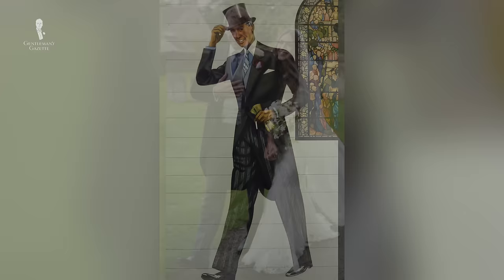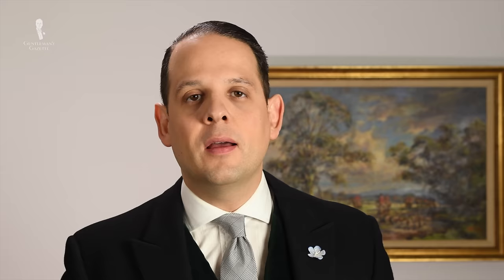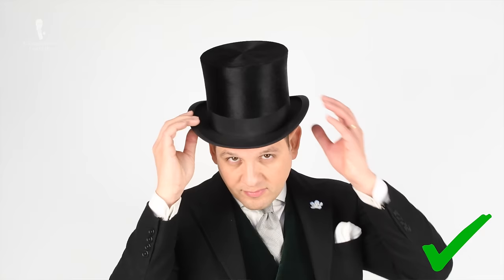Wearing a morning coat is still popular for society weddings in Europe, or in England specifically for any kind of wedding, and it's mostly underutilized in the US — yet for horse races and other events you can still wear it. If the dress code says formal day wear, it means the same thing, so you wear a morning coat ensemble.